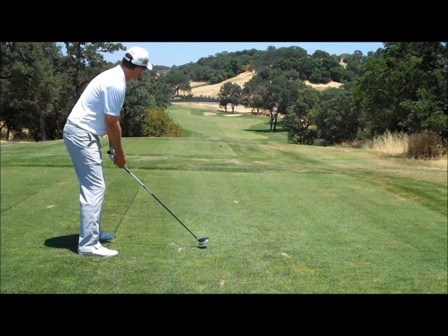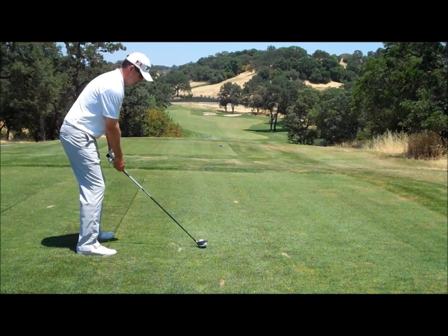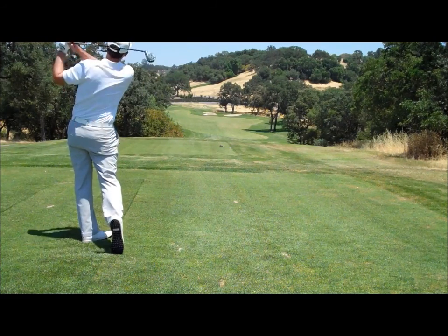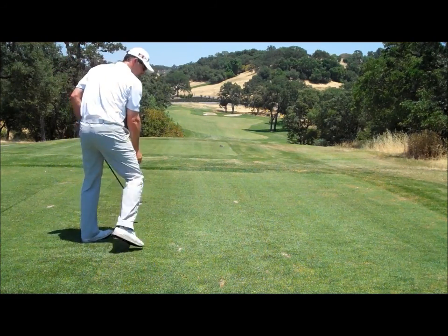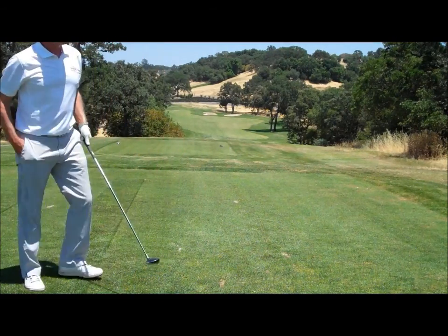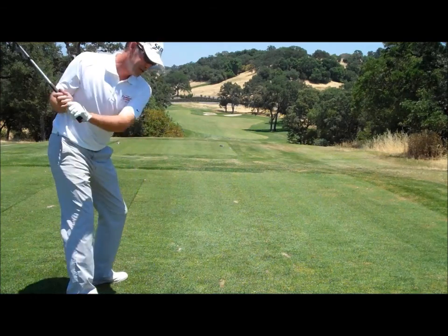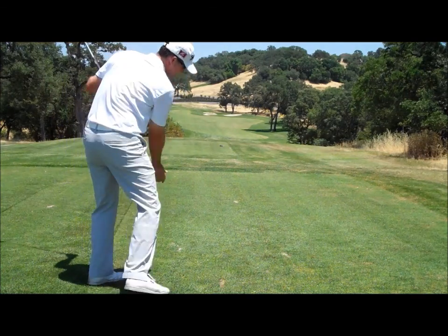I'm going to try to fake it here. All I was thinking about there — that first tee shot, I remember feeling this. I tried really hard to stay through it.